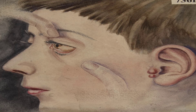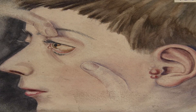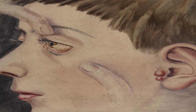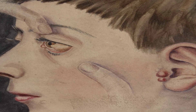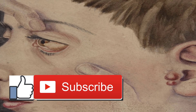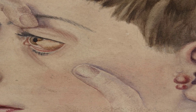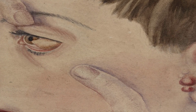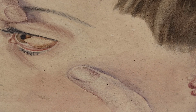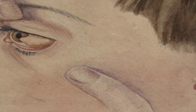Bleeding under the conjunctiva is also known as subconjunctival hemorrhage. The transparent tissue that covers your eye is called the conjunctiva. When blood collects under this transparent tissue, it's known as subconjunctival hemorrhage. Many tiny blood vessels are located in the conjunctiva and in the space between the conjunctiva and the underlying sclera, which is the white of your eye. In addition to covering the sclera, the conjunctiva also lines the insides of your eyelids and contains many tiny glands that secrete fluid to protect and lubricate your eye.